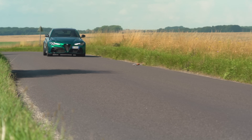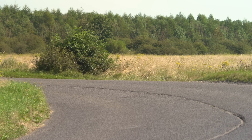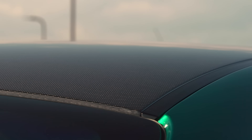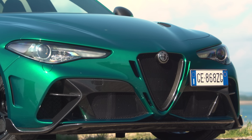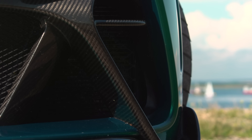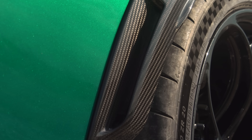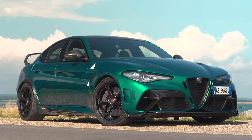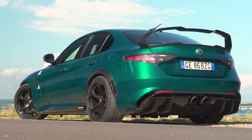Depending on trim, this GTAm is around 100 kilos lighter than a standard Quadrifoglio. As well as the interior and glass changes, there are a carbon fibre bonnet, roof and front wings to take even more weight out. We weighed a Quadrifoglio at 1700 kilograms exactly when full of fuel, so let's call this just 1600 kilos at the kerb — and that is sports car territory in a sports saloon that is the right sort of size for back roads.